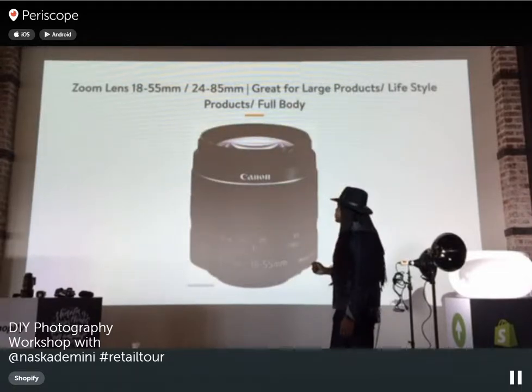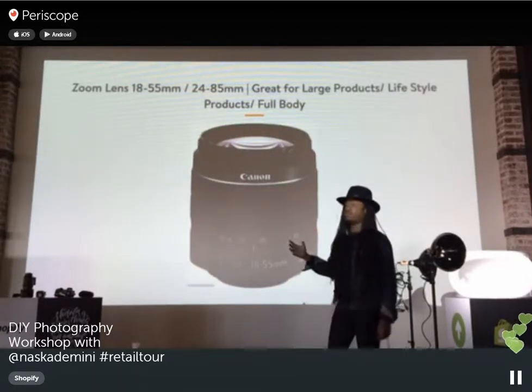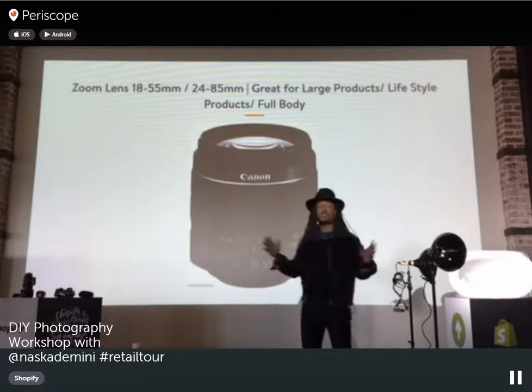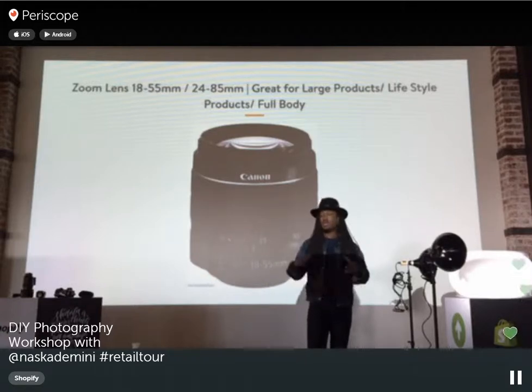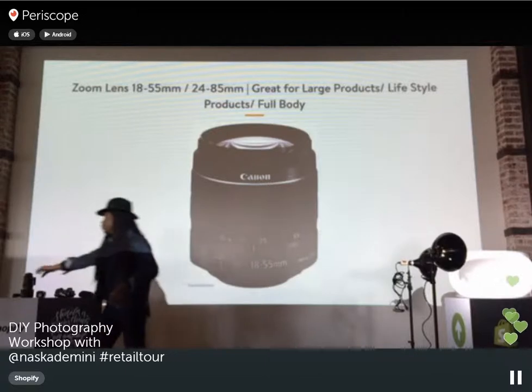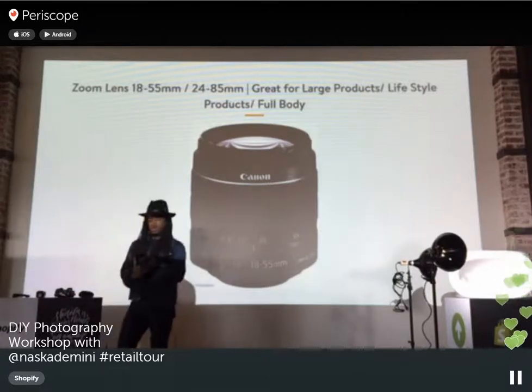A zoom lens is generally the standard lens that comes with your camera when you buy it in the store — usually 18 to 55mm or 24 to 85mm. These are great for large products. If you're shooting something outside like automobiles, you can zoom and have that focal range. An example is a 70mm to 200mm zoom lens, which gives you really nice close-up shots of products.